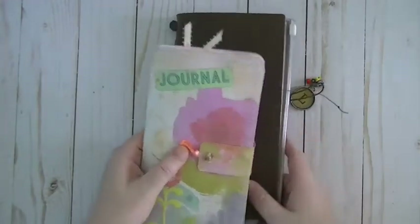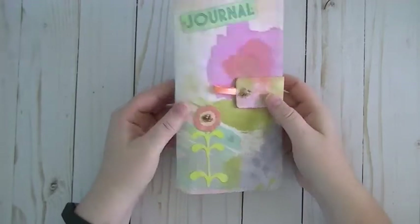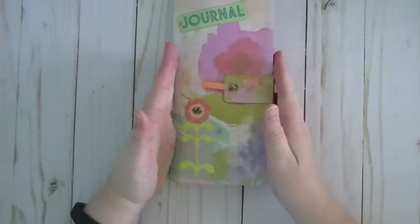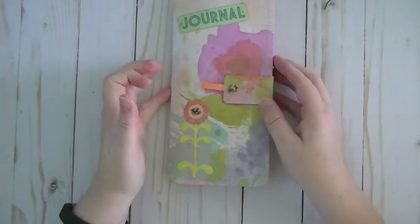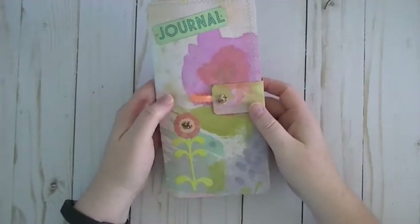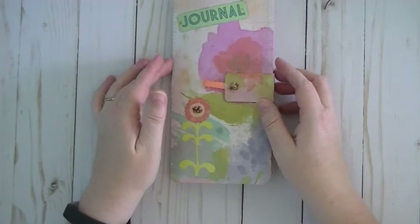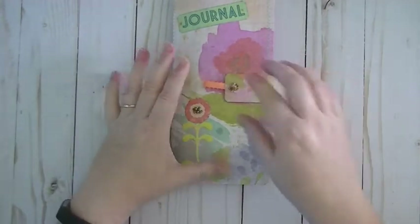Hey everyone, I am back again today to share with you, as promised, this Traveler's Notebook insert that Lynn made for me — she's Art B here on YouTube. This was for a swap over on Paper Crafters Galore, and I received this last month and I'm very tardy in showing this to you guys.